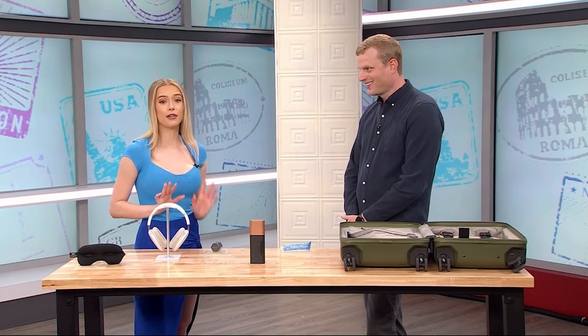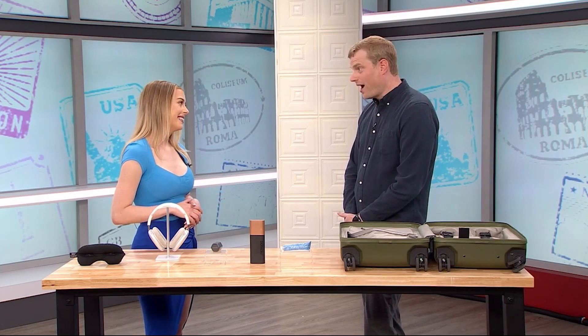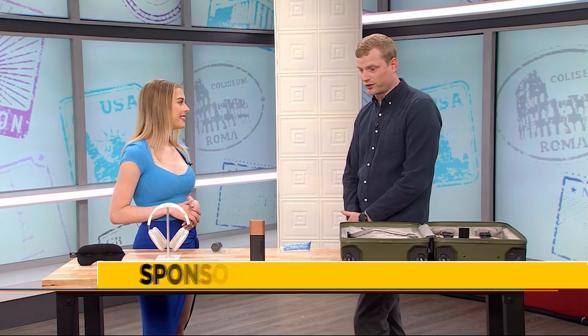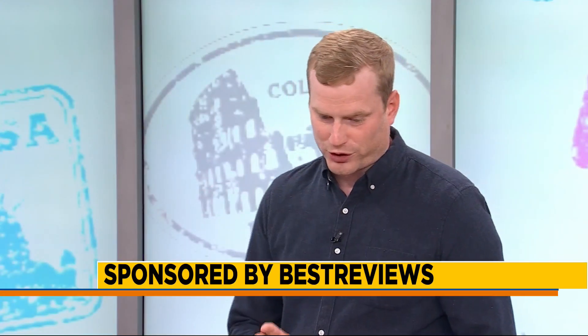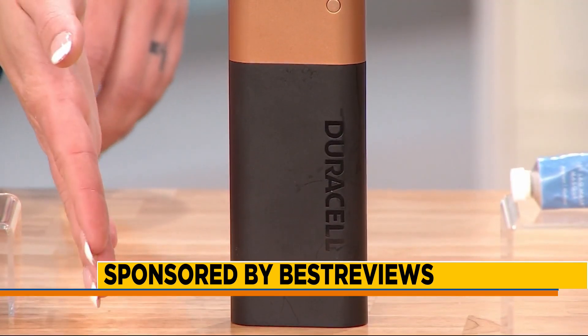You can't go traveling without a charger for your phone and all of your other technology. Especially if you're traveling far away, you want to make sure your devices are all juiced up. We've been testing portable chargers basically since we became a company in 2014, and this one was our favorite out of any of them that we tested.